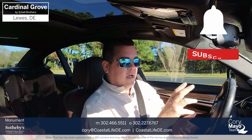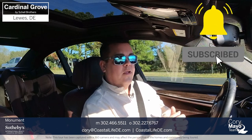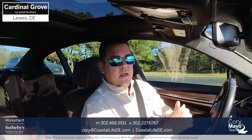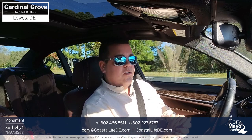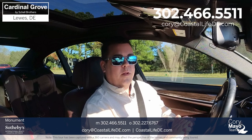Before we set off, please make sure you hit that subscribe button and that notification bell so that you are updated when I upload new videos. If you have any questions, if you're thinking about building, buying, or selling here in Coastal Delaware, I'm here to help however possible. Feel free to give me a call or text at 302-466-5511.